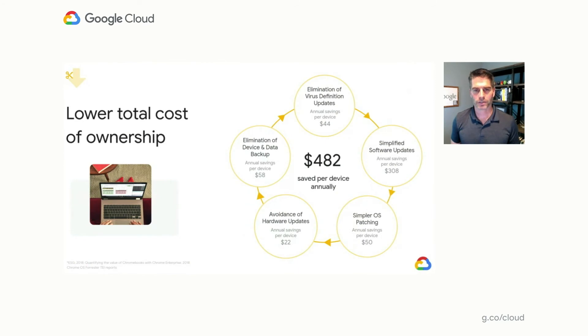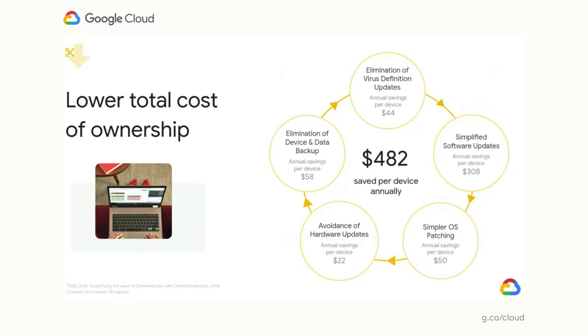TCO is always a consideration, but today upfront and ongoing costs are at the top of the list for virtually every organization we speak with. We've worked with customers and ESG's economic validation process to complete a proven TCO model. This model is shown to save upwards of $482 US dollars per endpoint per year. These savings come from reduced acquisition costs in hardware and software, decreased operational costs like deployment and ongoing support, as well as improved uptime due to our every six-week Chrome regular update process.